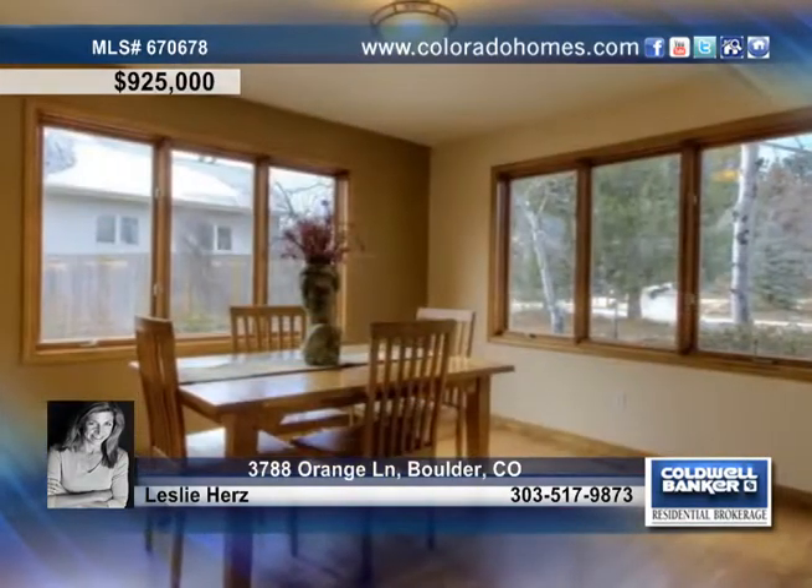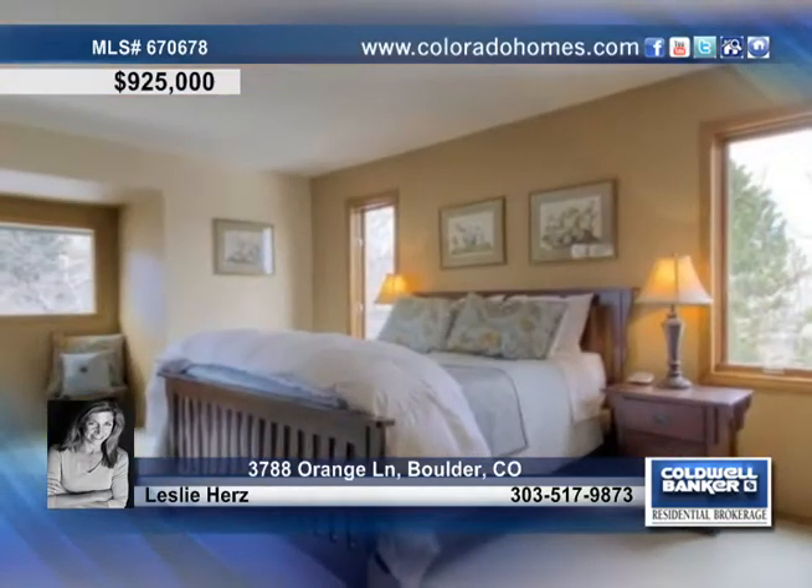The kitchen treats you to a sunny eat-in area, a breakfast bar, stainless steel appliances, granite and a separate dining space filled with natural light. This home also offers a main floor study.